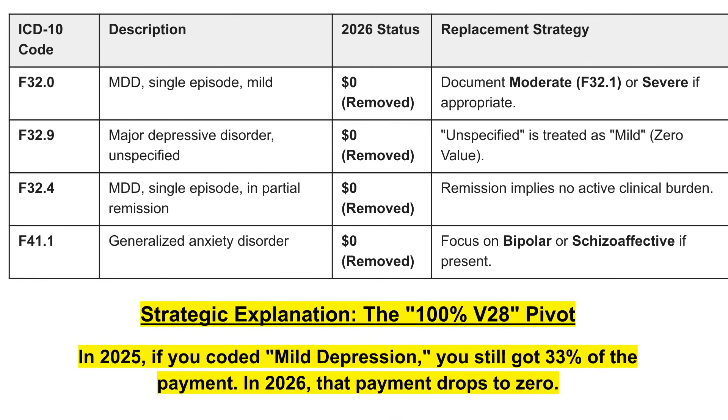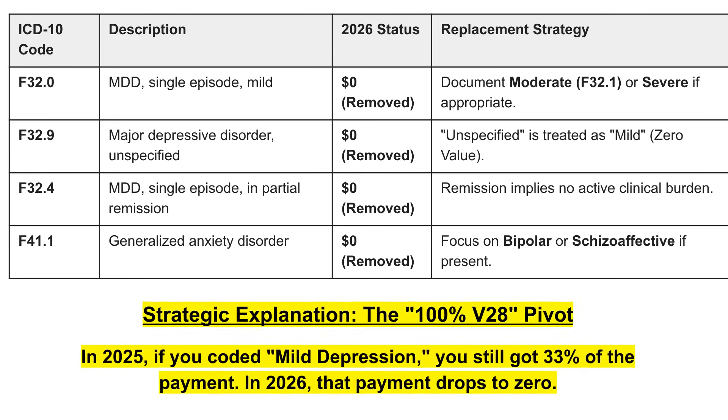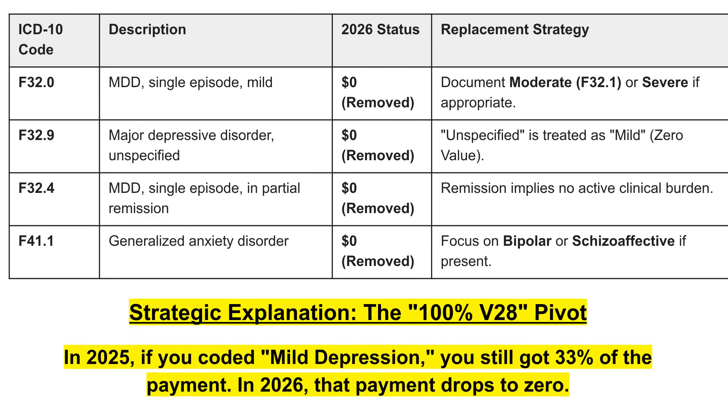In the mental health and behavioral health category — a main reason for this video — I work in this area of mental health and behavioral health billing. I worked for about four or five months for a company that was wondering why they weren't getting any payments. When I pointed to the documentation needing to be more specific, they were confused as to why. To put it in perspective: even coding mild depression previously would still get 33% of the payment. In 2026, that payment drops to zero — a significant difference in revenue. No longer using mild episodes, no longer using unspecified episodes. Things have to be extremely specific or the value will be zero.